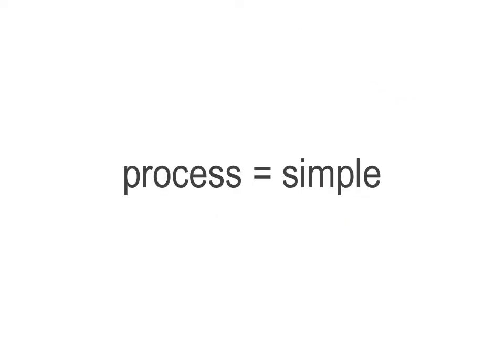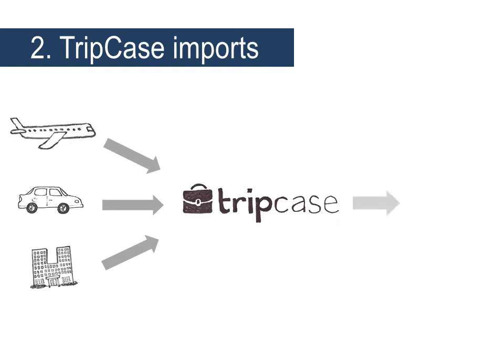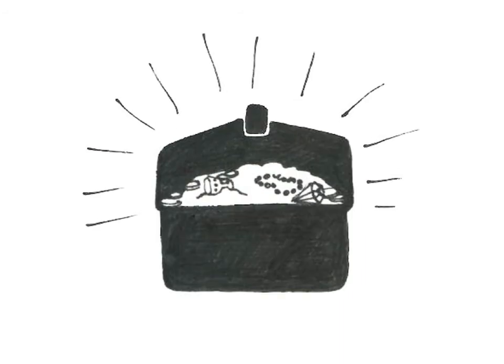The process is simple. You book the trip. TripCase imports the info into your traveler's TripCase account. And with a quick command, you instantly send a confirmation email to your travelers — your logo shines at the top. We'll be sure to keep the TripCase brand on there too. That way, your traveler knows there are more treasures to be found when they log into TripCase.